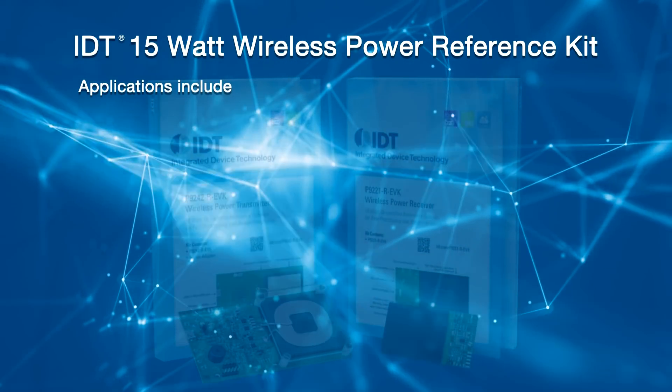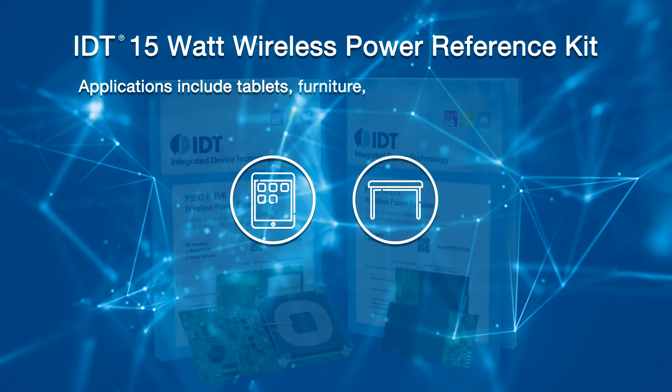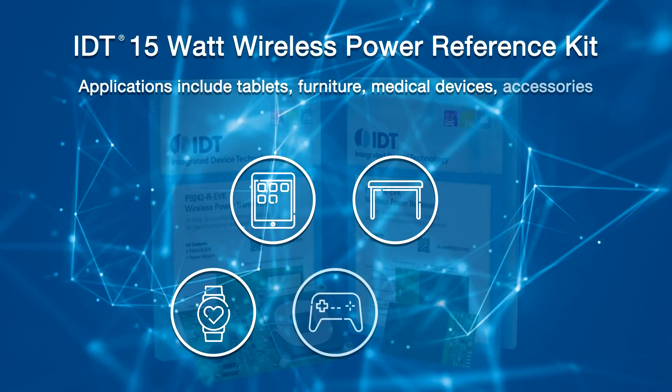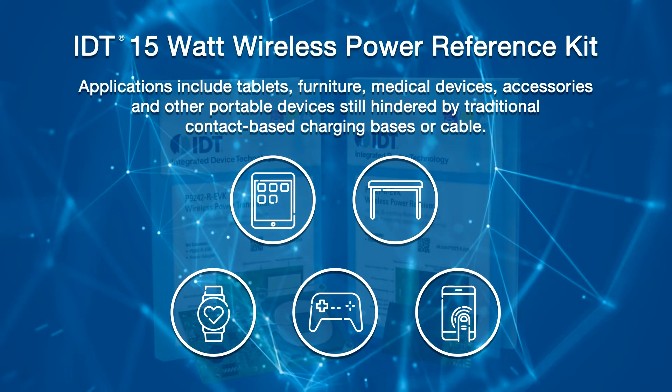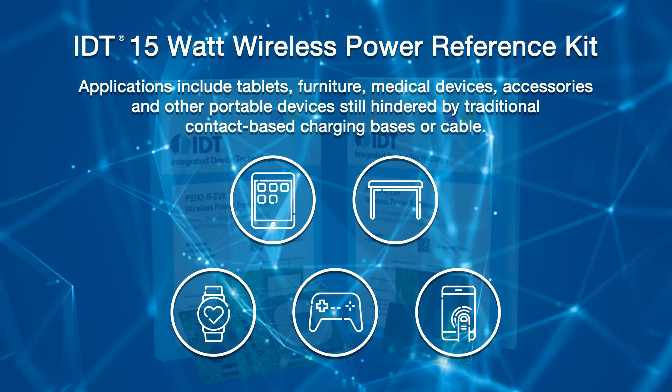This transmitter and receiver reference kit is one of several power levels available and delivers plug-and-play ease of integration, enabling engineers to incorporate wireless charging capabilities into their design in a matter of minutes. Applications include tablets, furniture, medical devices, accessories, and other portable devices still hindered by traditional contact-based charging bases or cable.